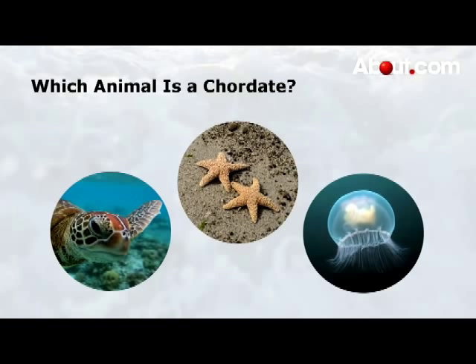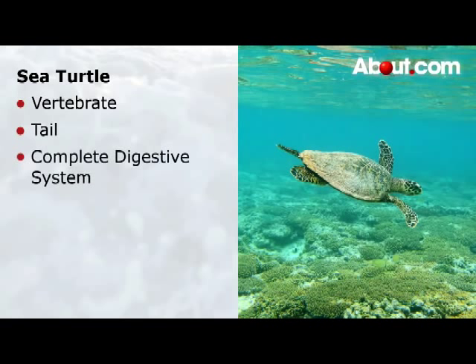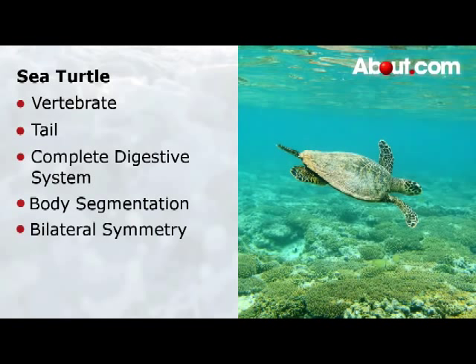So we know right away that neither of these is a chordate. The sea turtle is a vertebrate, has a tail, a complete digestive system, body segmentation, is bilaterally symmetrical, and is classed as a reptile. The sea turtle is a chordate.